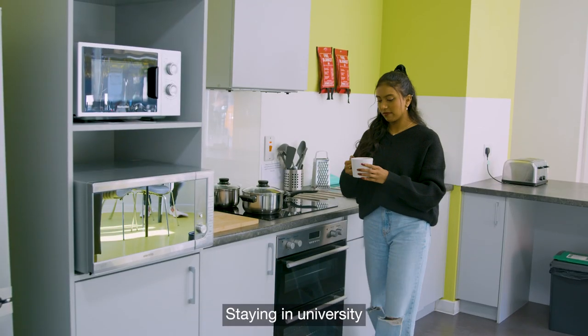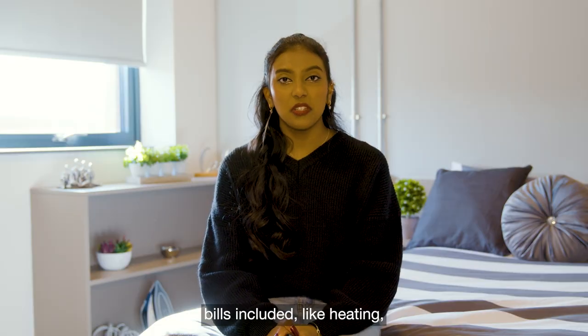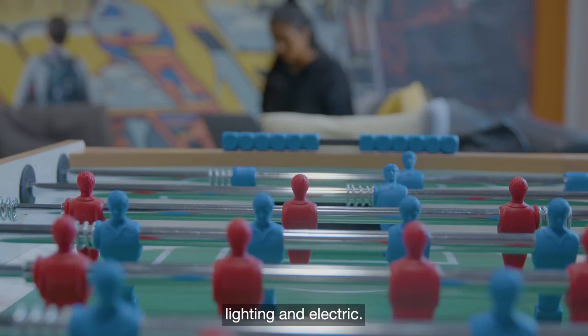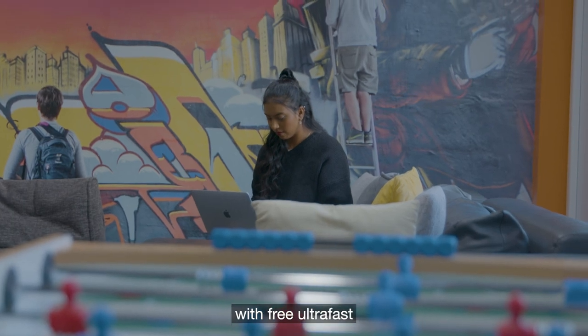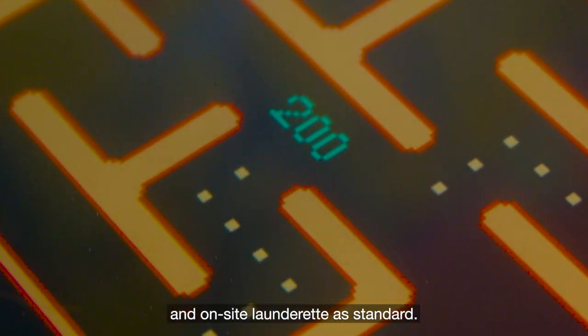Staying in University halls is a great way to save on living costs. All rooms come with bills included like heating, lighting and electric. Your room will also come with free ultra-fast broadband, bike storage and on-site laundry as standard.